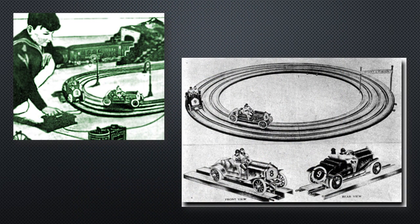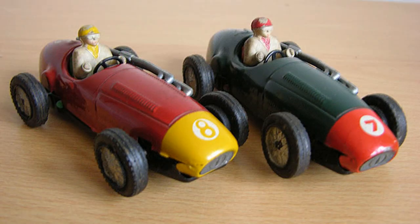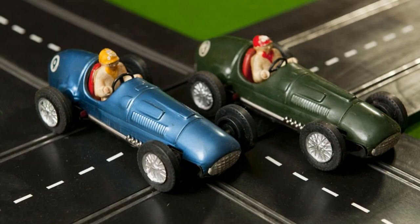In an attempt to revive his company's flagging fortunes, Fred Francis began to look at alternatives. He was inspired by seeing model car racing tracks but wanted to develop the players' control of the car to increase the sense of competition. He experimented by putting small electric motors into Scalex cars and running them on model railway track. Next, he introduced rubber slotted track and gave the cars a gimbal wheel to pick up the electric current in the groove of the track.